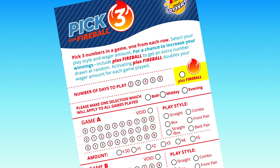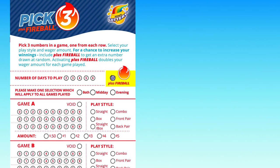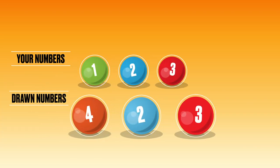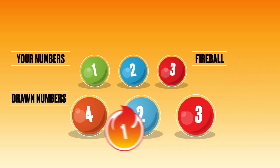To improve your chances of winning, add Plus Fireball to your ticket for the cost of your wager amount. After each Pick 3 drawing, an additional number from 0 to 9 is drawn for Fireball. If you added Plus Fireball to your ticket, you will win if the Fireball number can replace any of the numbers drawn to create a winning Fireball combination.